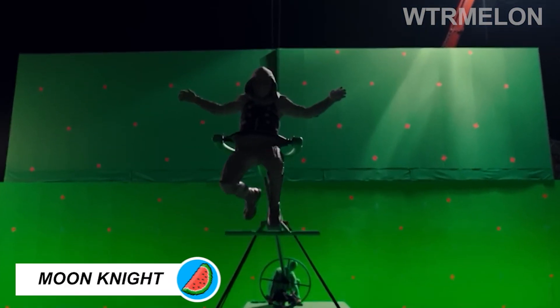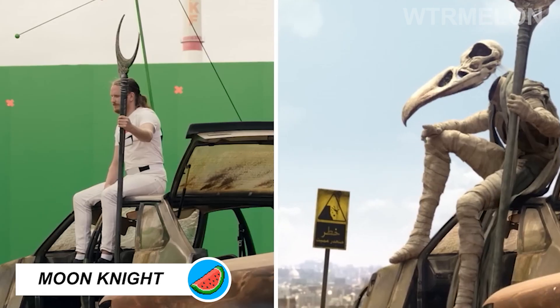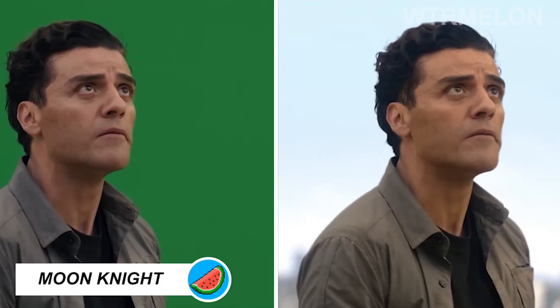Since Moon Knight involved an abundance of many magical elements, the show, like most Marvel Universe projects, heavily features computer graphics.